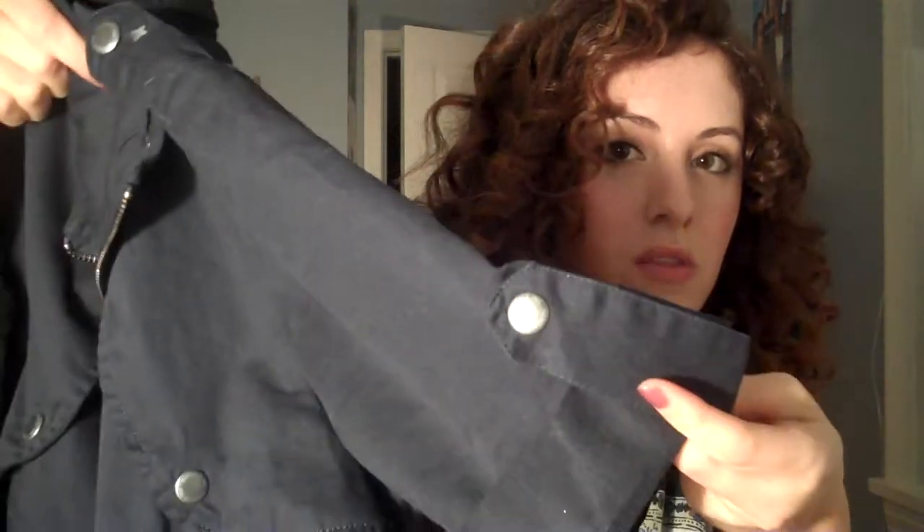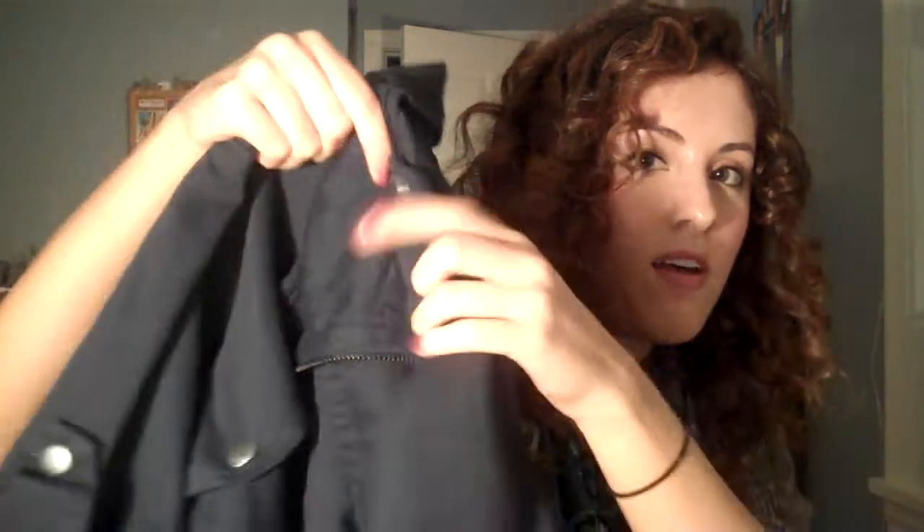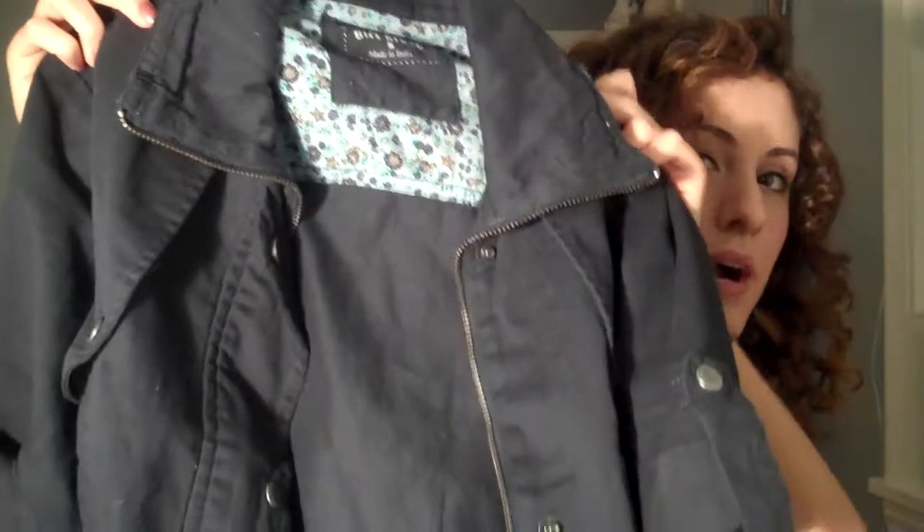The last thing I got at TJ Maxx was just this little short sleeve jacket. It's just like a navy blue color. It has these nice sleeves and a little buckle, and kind of a wide collar. It just zips up. And this was $16.99 — I really like that for the spring.